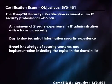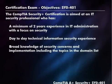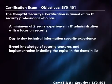The exam number is SY0-401, and this Security Plus certification is aimed at security professionals who have at least two years of experience with a focus on security, day-to-day technical information experience, and a broad knowledge of security concerns, especially in the topics that are in the domain list. We're going to take a look at the domain list in just a moment.